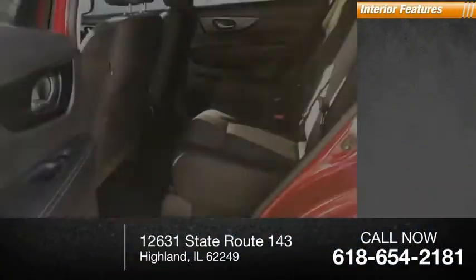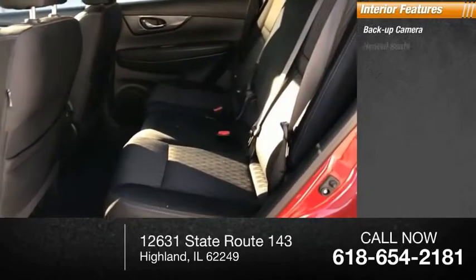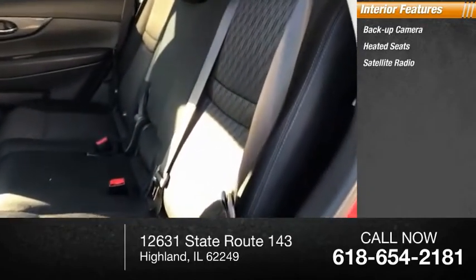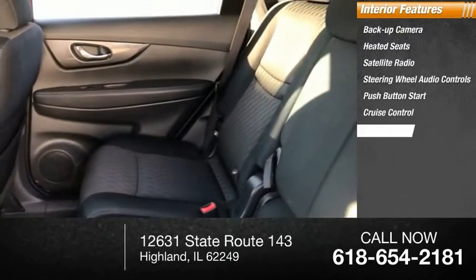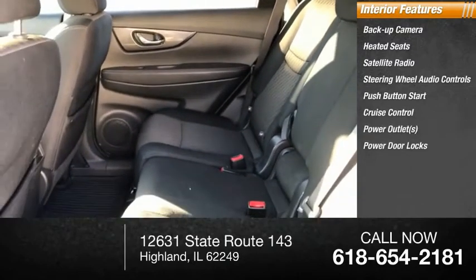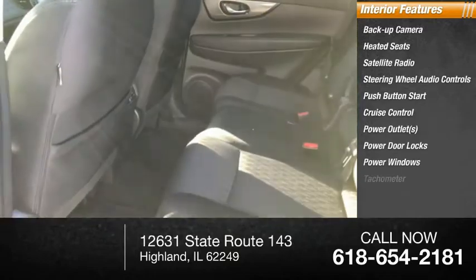Inside you'll find backup camera, heated seats, satellite radio, steering wheel audio controls, push-button start, cruise control, power outlets, power door locks, power windows, tachometer.